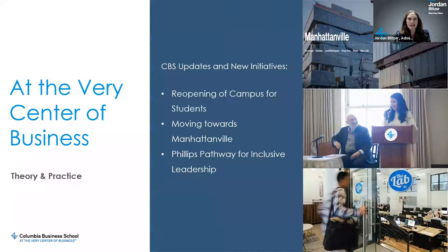Before we dive into the application, I thought it would be fruitful to walk through some of the new updates and initiatives coming out of CBS. Many of you wanted to know what we were doing in terms of our campus being open. We've been operating under a high flex model, which is essentially a combination of both in-person learning, adhering to all state and local requirements, and virtual programming, both academic and extracurricular.